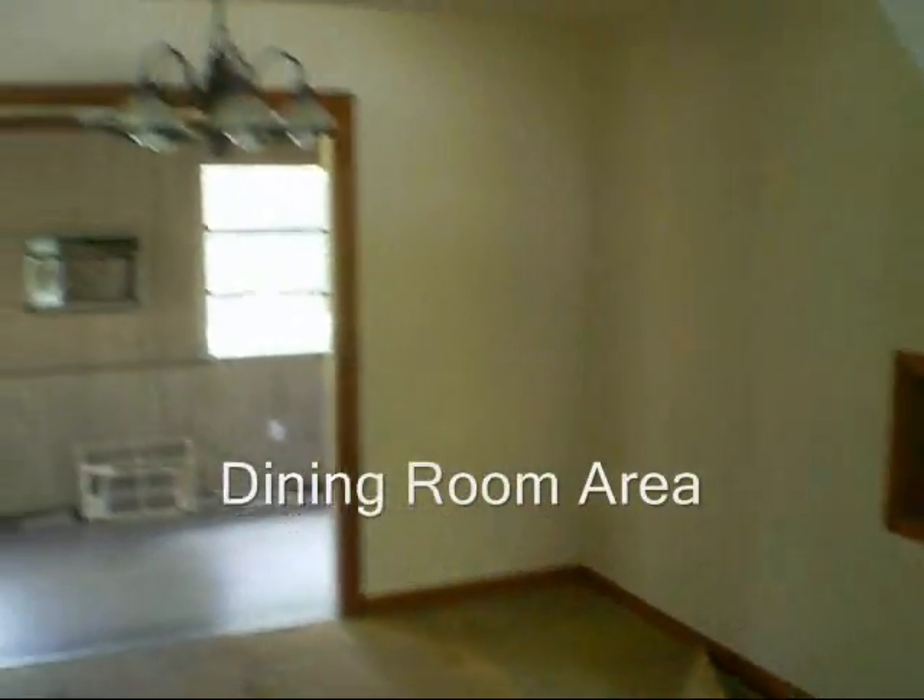Walking inside, you can see exactly what we have. There are wood floors throughout the house — the whole house has wood floors. There is carpet over them, but as you can see the wood floors are in good shape. This is the living room area. The property is twelve hundred and sixty square feet under air. This is the formal dining room area.